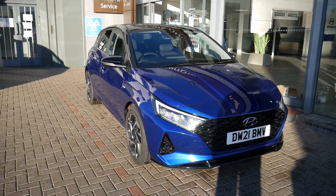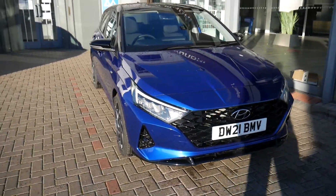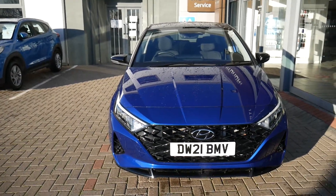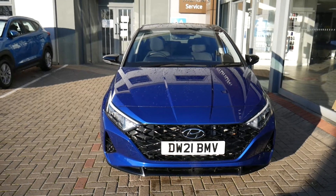Hi and welcome to JTU's Hyundai here at Shrewsbury. My name's Rob. Just going to take you around our demonstrator i20. This is the ultimate edition, so top spec.